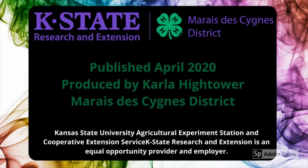4-H is more than just cows and cooking. 4-H empowers youth to reach their full potential, working and learning in partnership with caring adults.